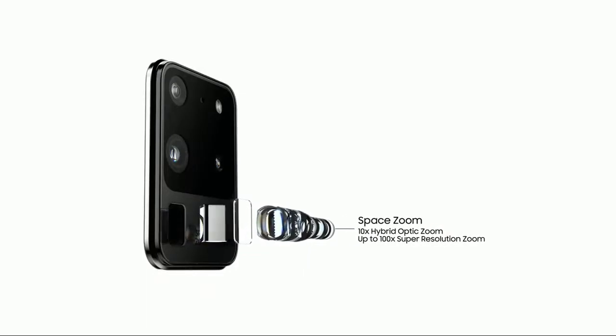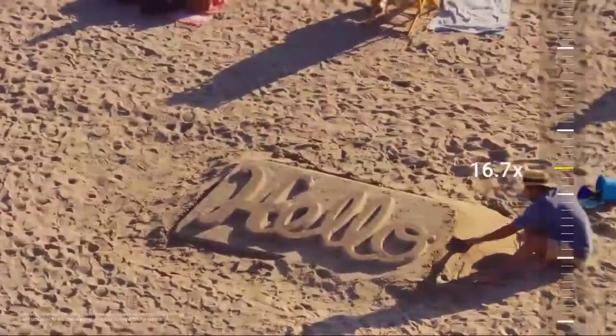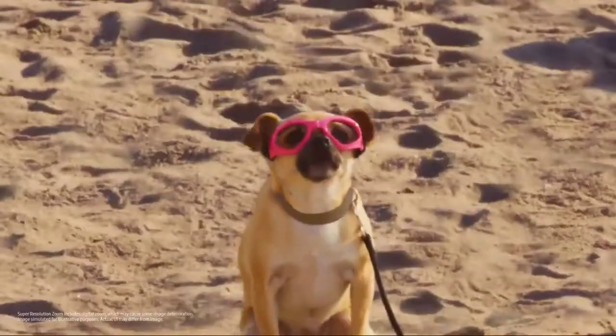And when it comes to zoom, Space Zoom will take you places no mobile has been before. You can now zoom 10 times, or an unbelievable 100 times — yeah, for real.